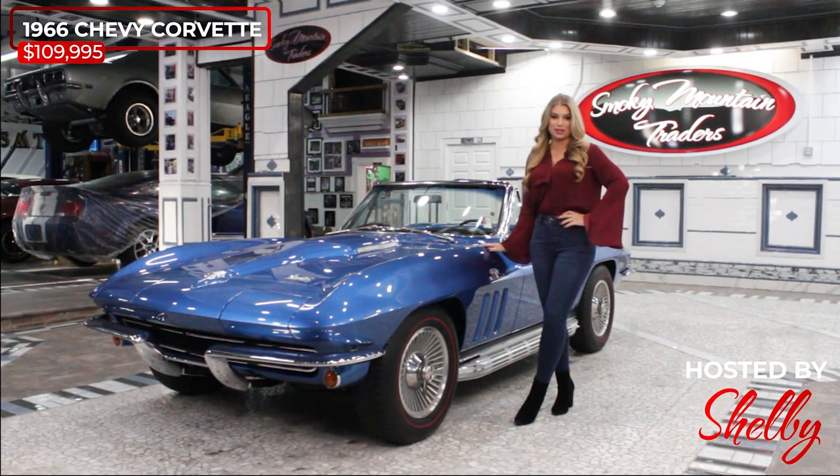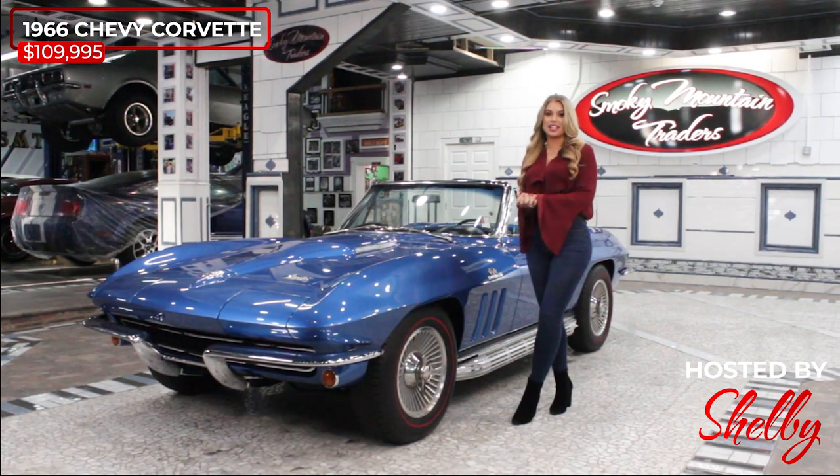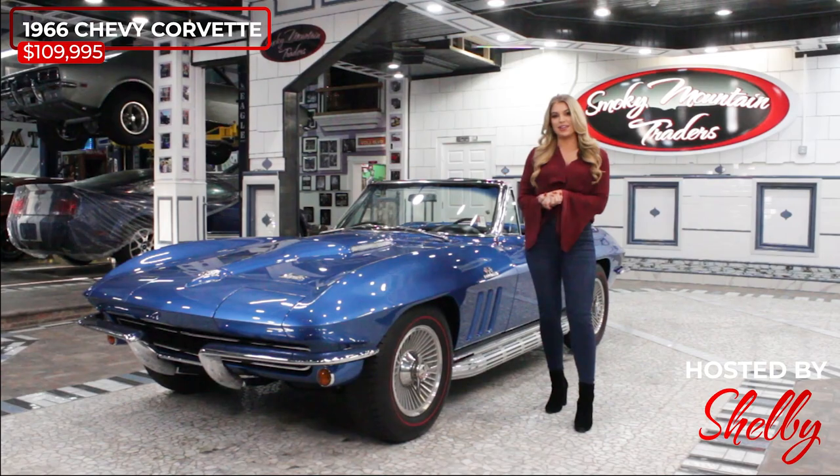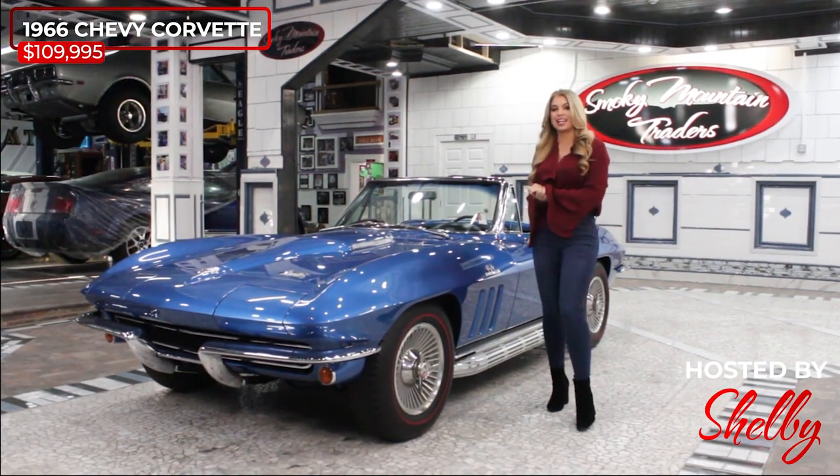Hey everybody, this is Shelby and welcome back to Smokey Mountain Traders. Today we're going to be checking out this 1966 Chevrolet Corvette. If you have any questions at the end of this video, don't hesitate to call or email us. Come on up and let's check it out.